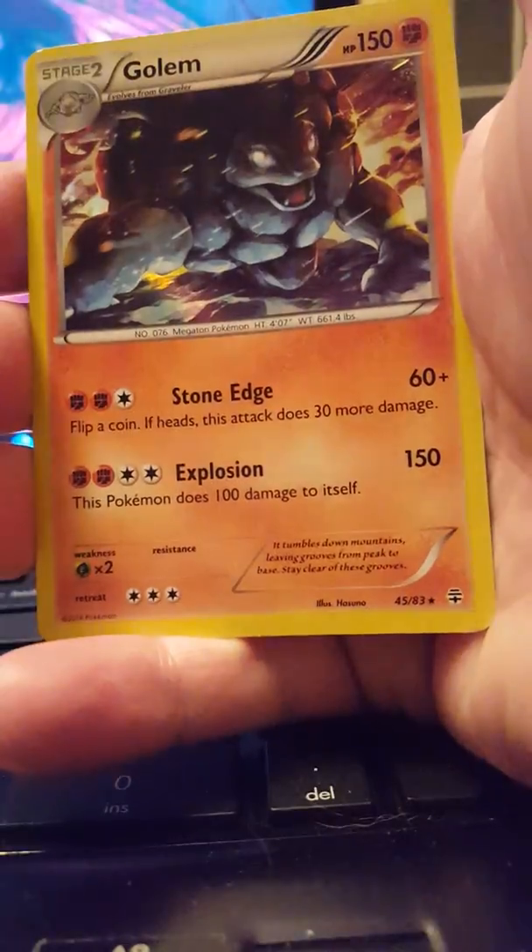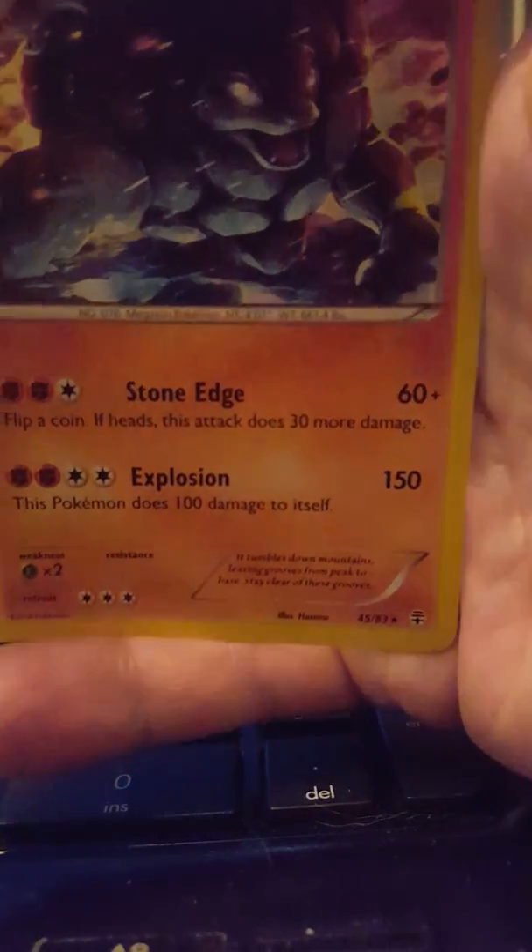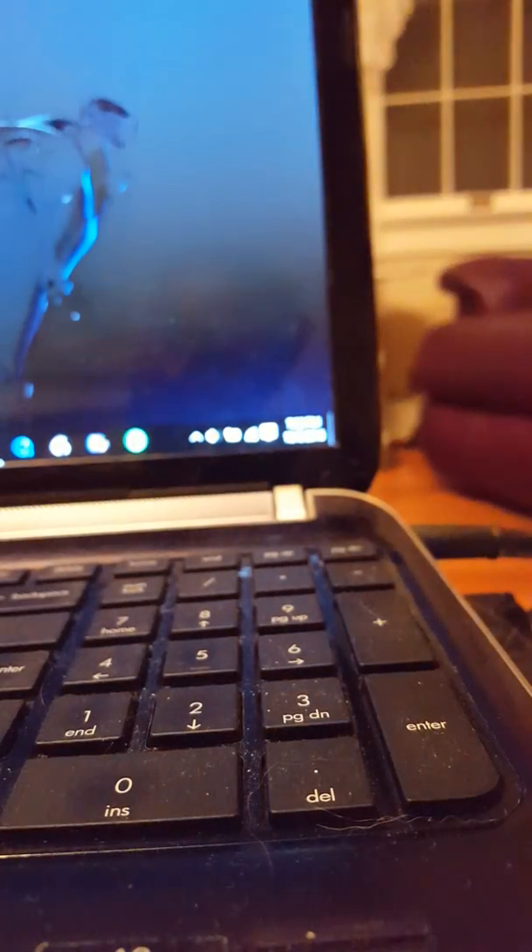We got another Golem holo — that is so cool! Got some good pulls from this one. I want like 5,000 more of these. I think I might buy some more of these — these are a good haul.